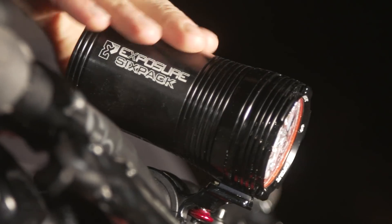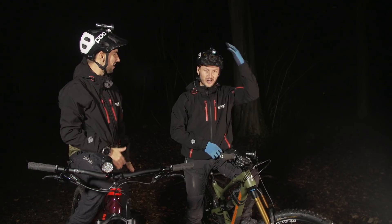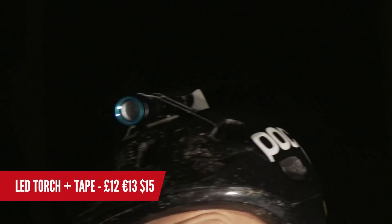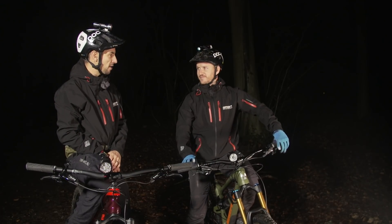I've got the Exposure Six Pack. This is the Cree light. I've got the Exposure Diablo on my head — what have you got? I've got a torch LED duct-taped to my head. 12 quid. Right, before we start riding, let's do a power test first.